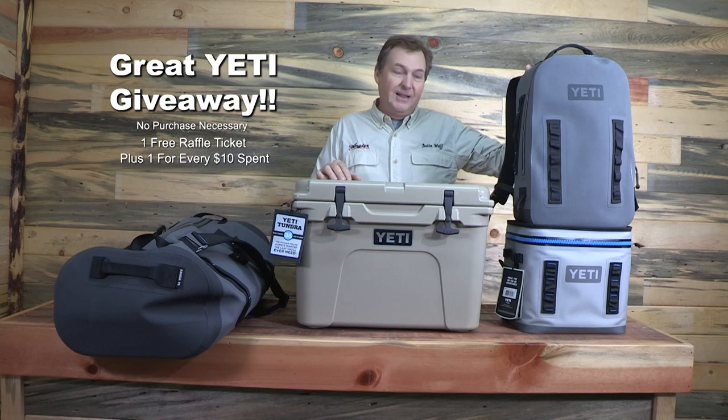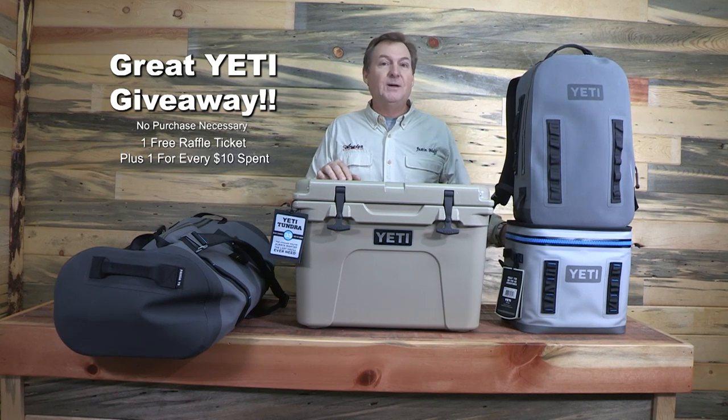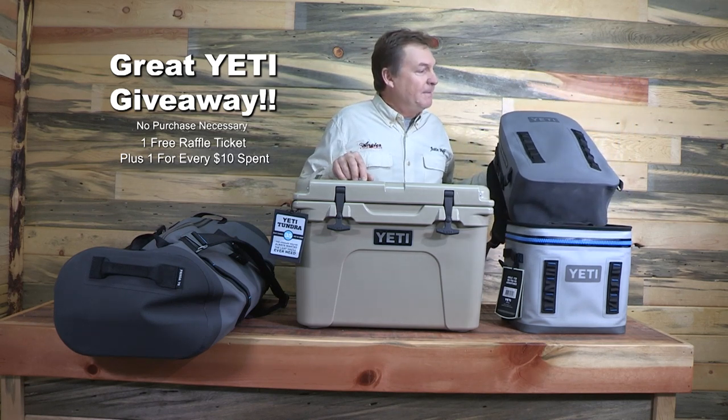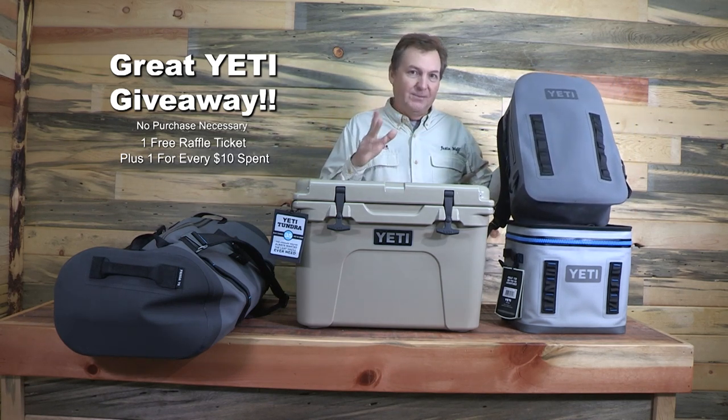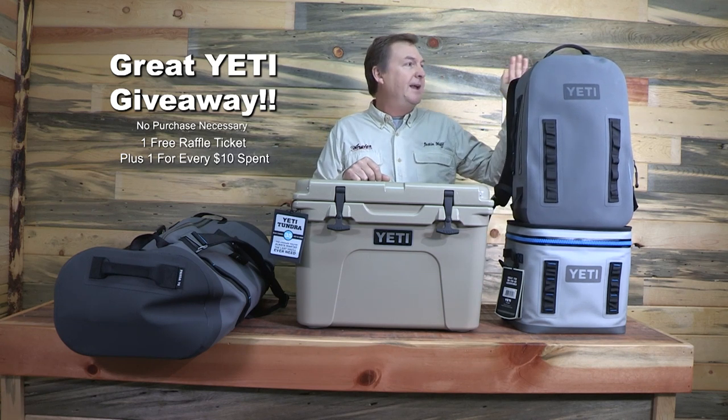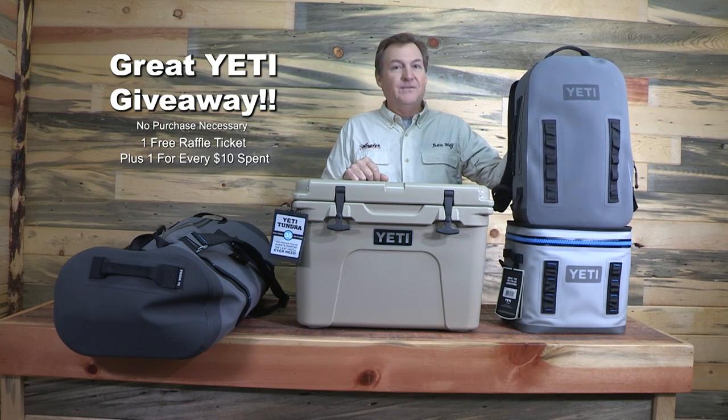On Sunday, some extremely lucky person is going to take home the Flip 12 and this brand new Yeti backpack. These things are just amazing — this is mine actually, but I've got a brand new one for you in the box. You're going to take home both the Flip and the backpack and you're going to be very happy with these.